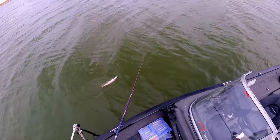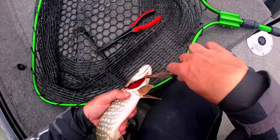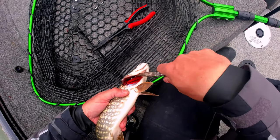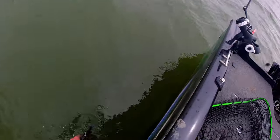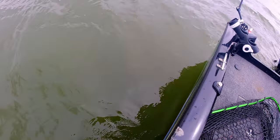Now with these being post-spawn fish I was being as gentle as I possibly can with them, but some of them would take the lure so deep that I had to go through the gills to get it out. This one got a little beat up but he still swam away just fine.